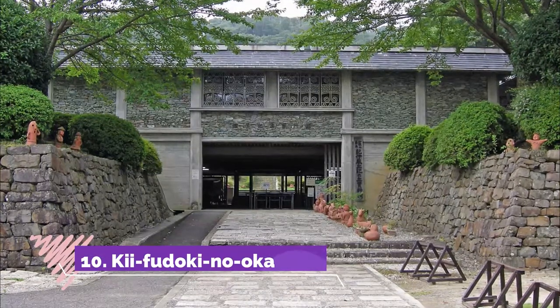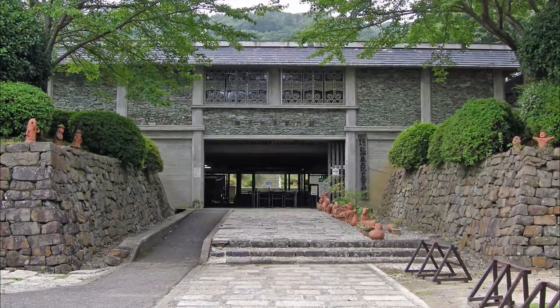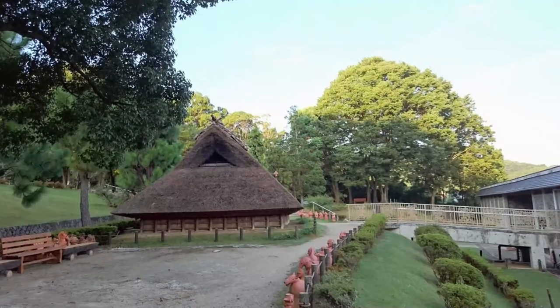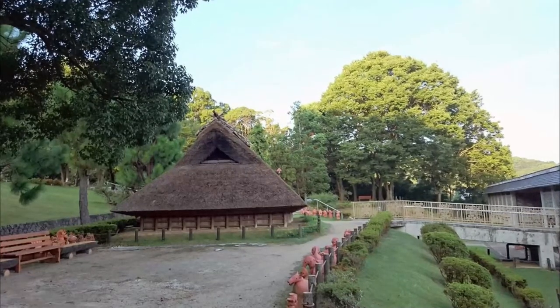Number ten: Kifidoki no Oka. The actual site is much larger than the museum, as it is next to over 430 ancient tombs belonging to the Awasenzuka burial site. At the museum you can learn more about ancient burial customs and what life way back in the day was like in Japan.